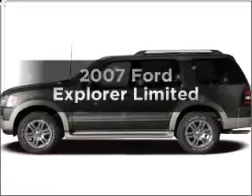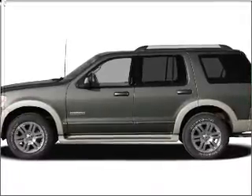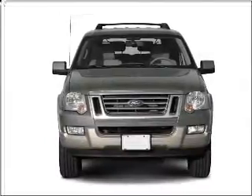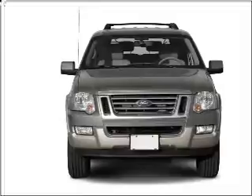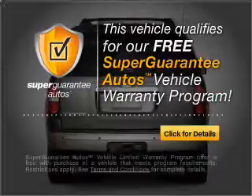Imagine yourself in this 2007 Ford Explorer. If you're looking for a first-rate auto, this one could be yours today. With a solid six-cylinder engine that responds smoothly to its five-speed automatic transmission, this vehicle qualifies for our free Super Guarantee Autos Vehicle Warranty Program.